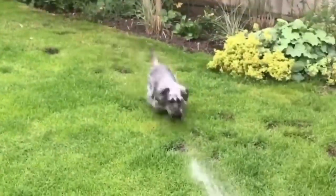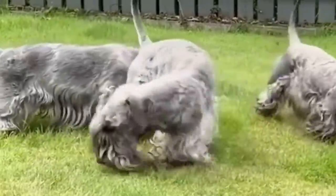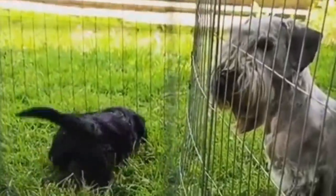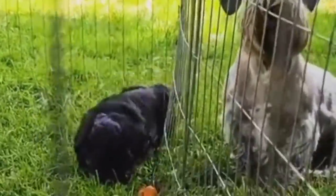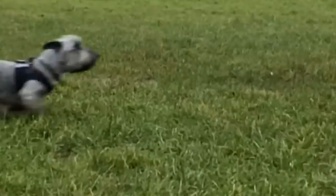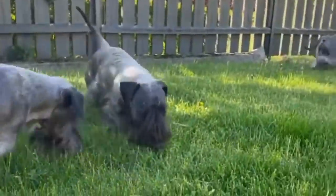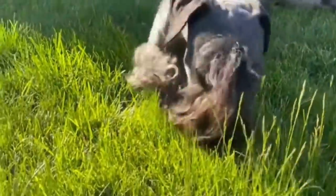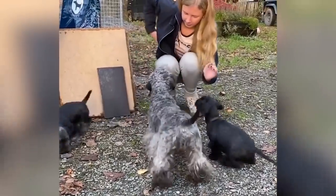Number 6: the Cesky Terrier, sometimes called the Bohemian or Czech Terrier — a small, muscular hunting dog originating from the Czech Republic, where they're considered a national breed. They're known as patient, playful, brave, loyal, obedient, intelligent, and very sociable. These dogs love people and children but can be reserved with strangers, making them excellent guard dogs.